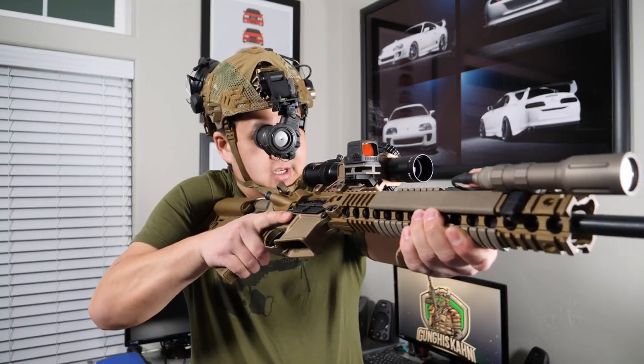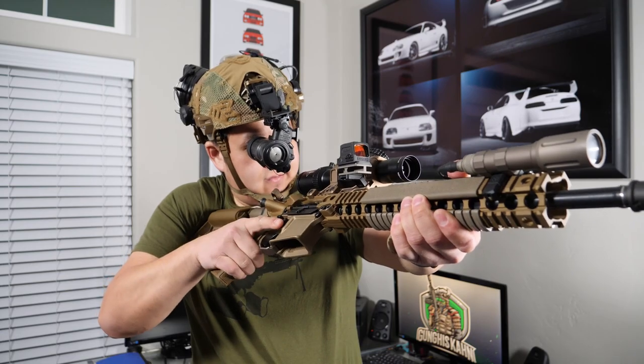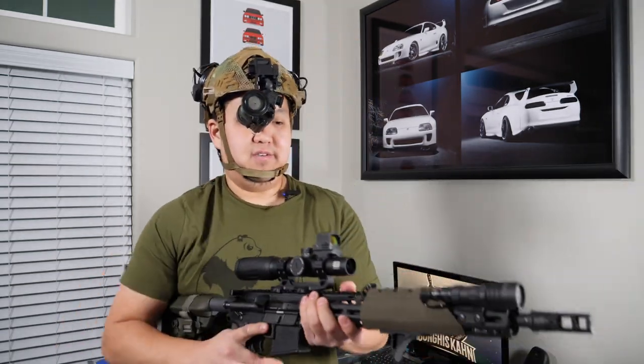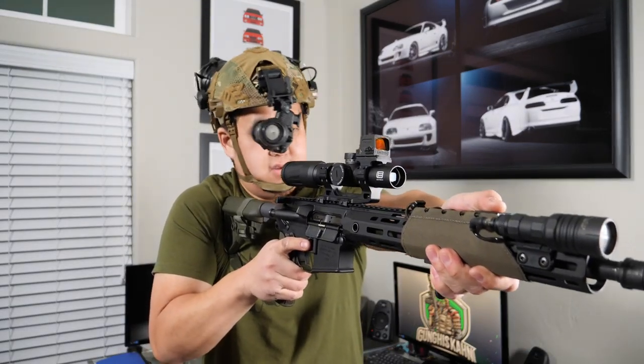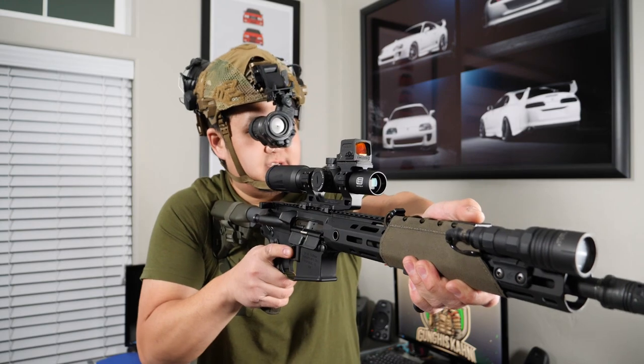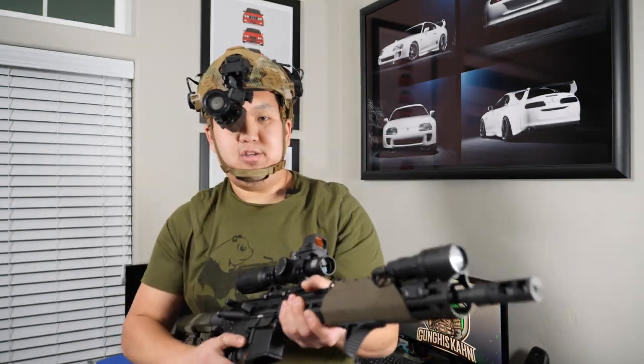With an angled dot, you just need to make sure that you don't hit your scope or your rifle. This is a lot less of a concern when using a top mount, because you have unlimited left and right movement — you just need to make sure that you don't go too low to hit your magnified optic.